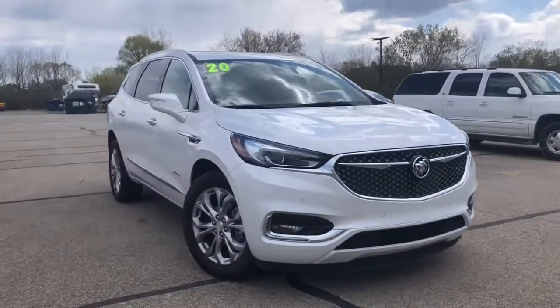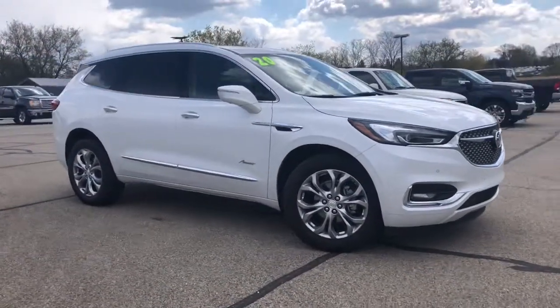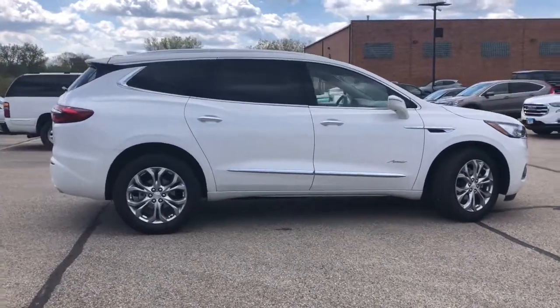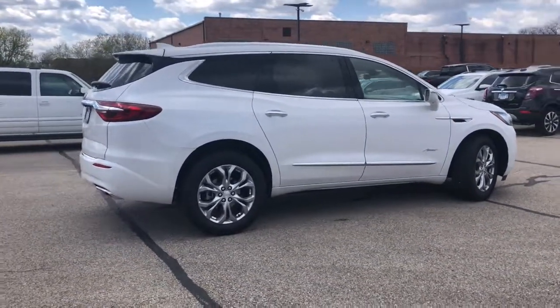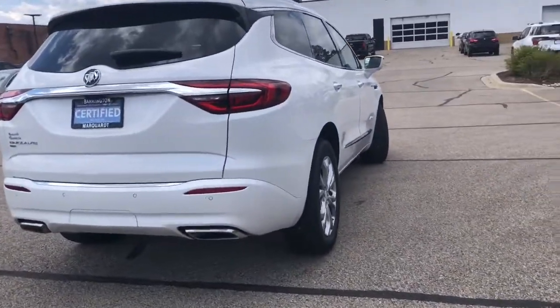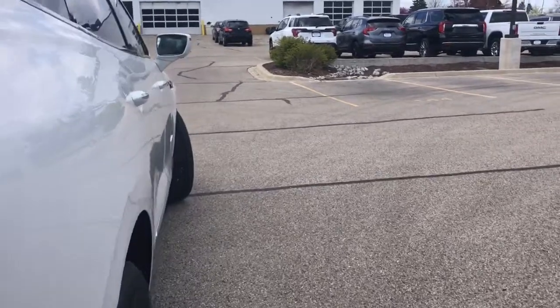These are just some of the great options this vehicle comes with: hands-free liftgate, heated driver's seat, all-wheel drive, keyless entry, power passenger seat, heated mirrors, iPod and MP3 input, lane keeping assist, cooled driver's seat, and power liftgate.